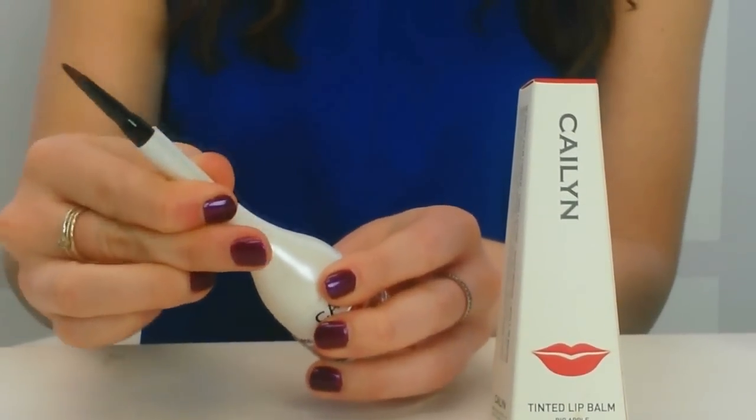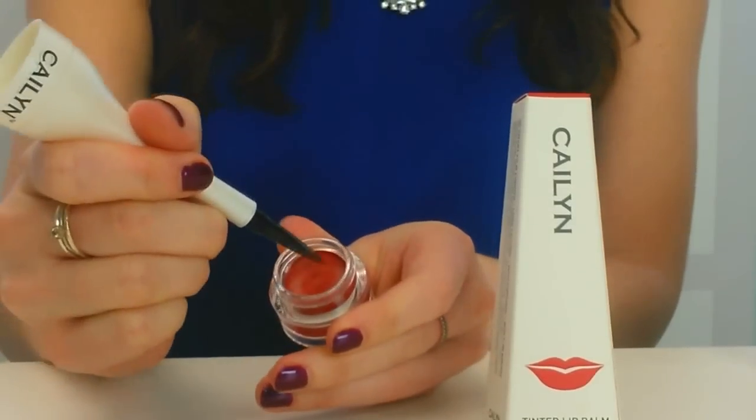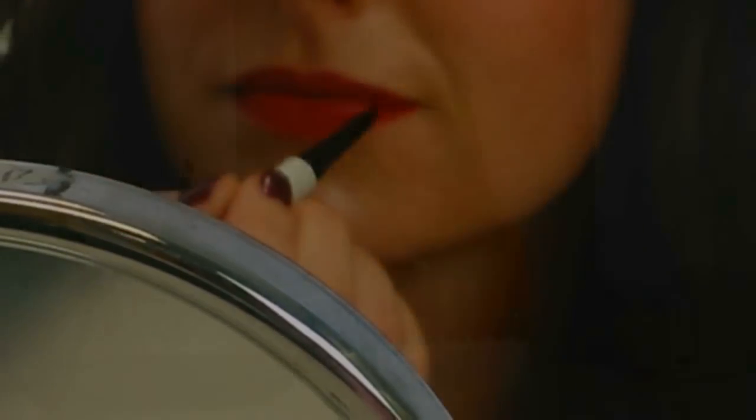You just take out the brush off the top, pop it in, unscrew it, dip the brush into the pot of the actual product, and you can outline your lips and then fill them in and you'll have a perfect matte finish.